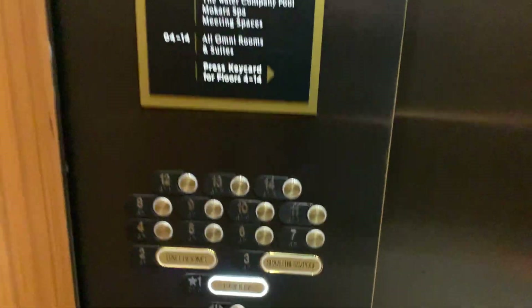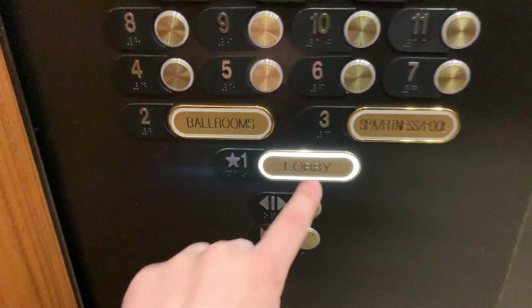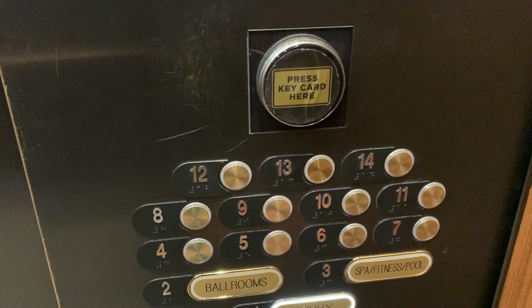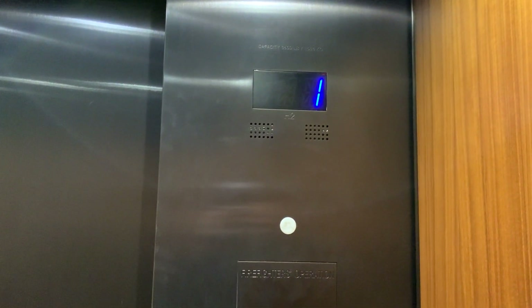And this panel is pretty neat too. I like it. Especially that lobby button. 3,500 pound capacity. There's the keycard reader. And here we are at one. First floor.